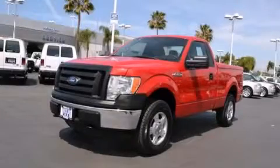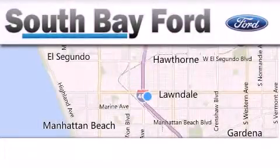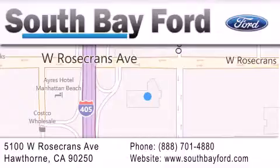Call now to find out how you can own this breathtaking vehicle. South Bay Ford is your Hawthorne-area Ford dealership, specializing in new and pre-owned vehicles, service, and parts. Stop by our showroom at 5100 West Rosecrans Avenue in Hawthorne, or visit us online at southbayford.com.